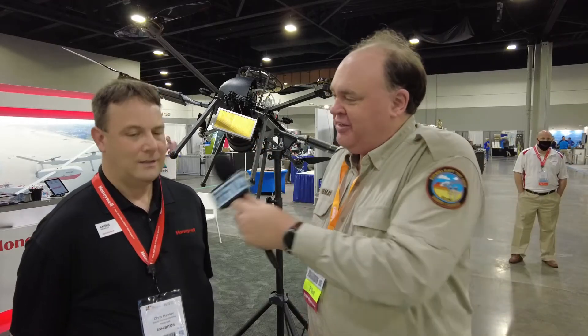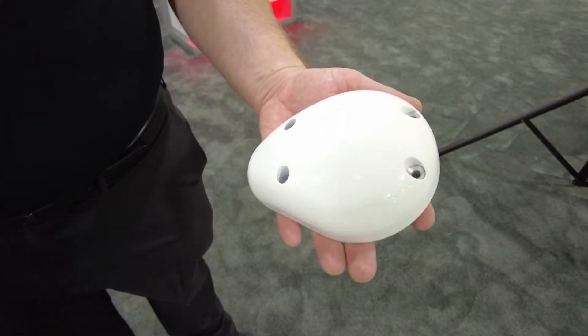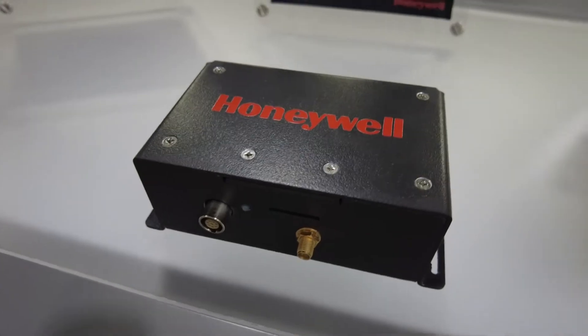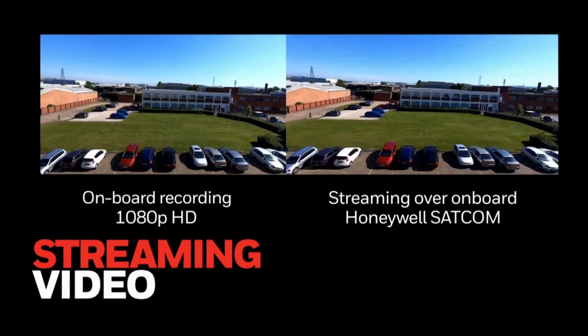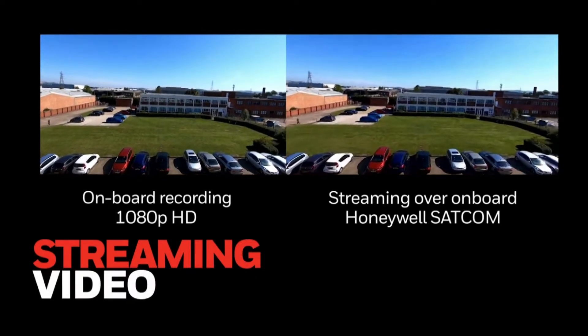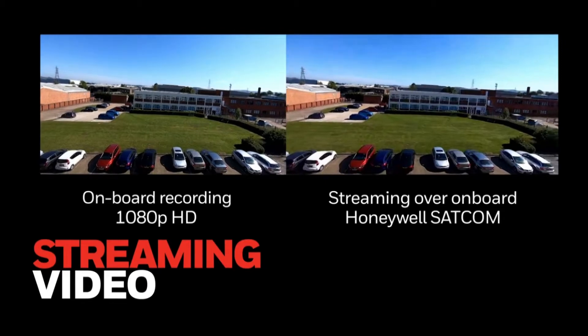And then you also mentioned a SATCOM link for a multi-rotor — I don't think I've ever even heard of that before. Tell me about that. So our SATCOM receiver is very light, and it's actually the smallest and lightest airborne SATCOM receiver on the market right now. We've figured out a way to stream video with it, so you can operate your drone and see what it's seeing from anywhere around the world. I didn't realize you could stream video — that's pretty cool.